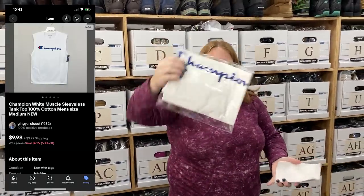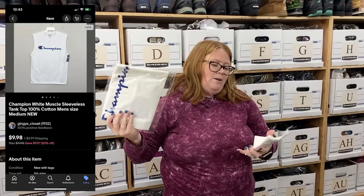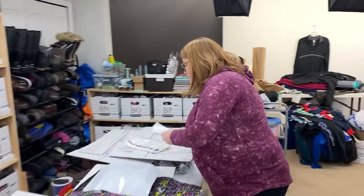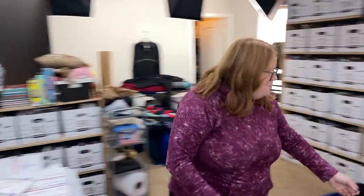This is just a retail arbitrage Champion tank top. I bought this one for $2.50, it sat around a while, and sold it for $9.98 plus shipping. Because I'm only profiting about $5 on that, we'll use my free sandal mailers.